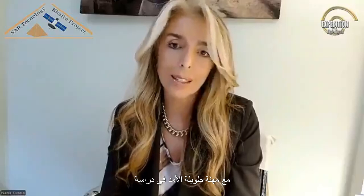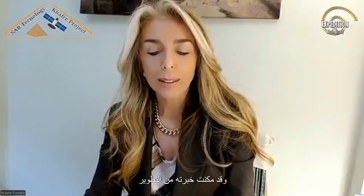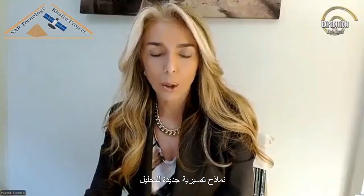Professor Corrado Malanga, head of the research project, is a chemist and former researcher at the University of Pisa, with a long-standing career in the study of consciousness and phenomena related to the perception of reality. His expertise has enabled the development of new interpretive models for analyzing the discovered data structures.